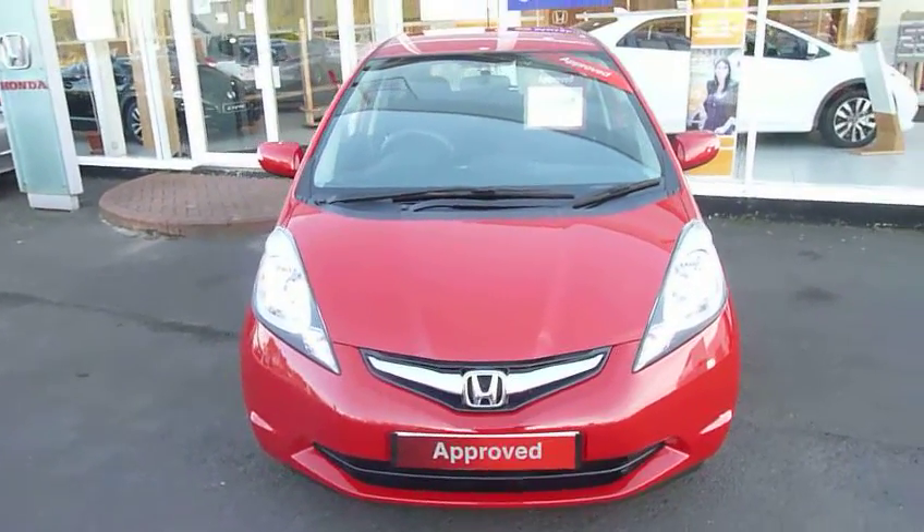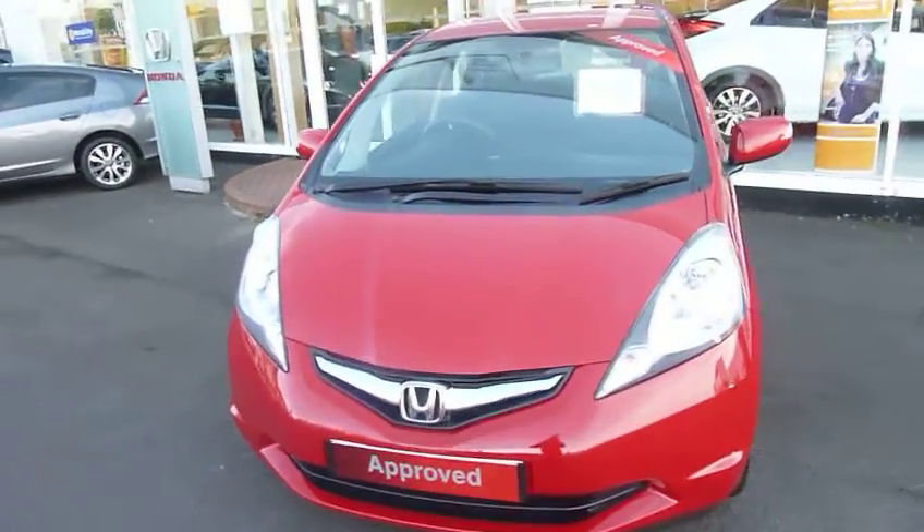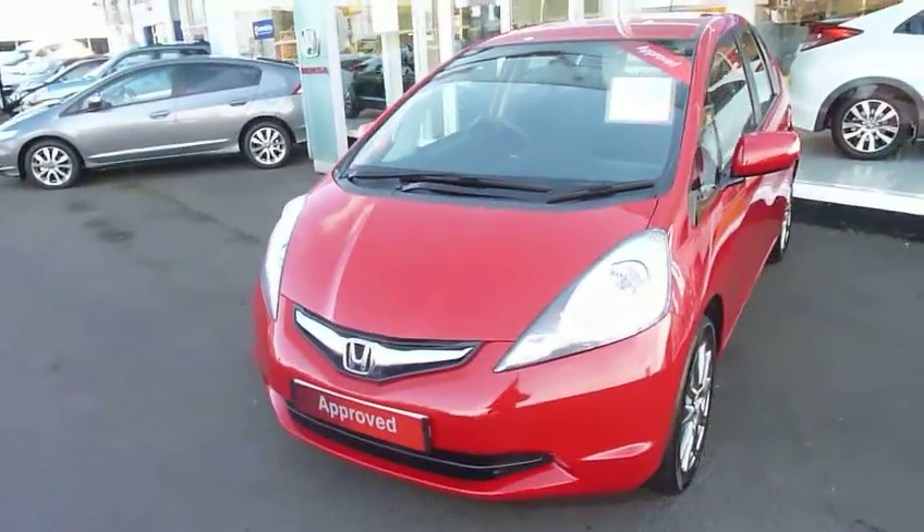Hello and welcome to the JT Hughes Honda website. My name is Harvey and today we have for you a Honda Jazz 1.4 SI.